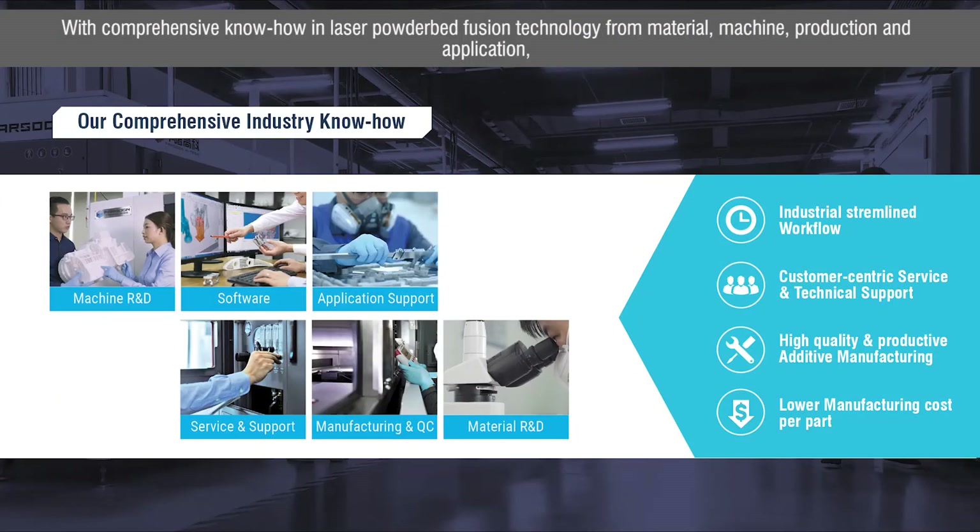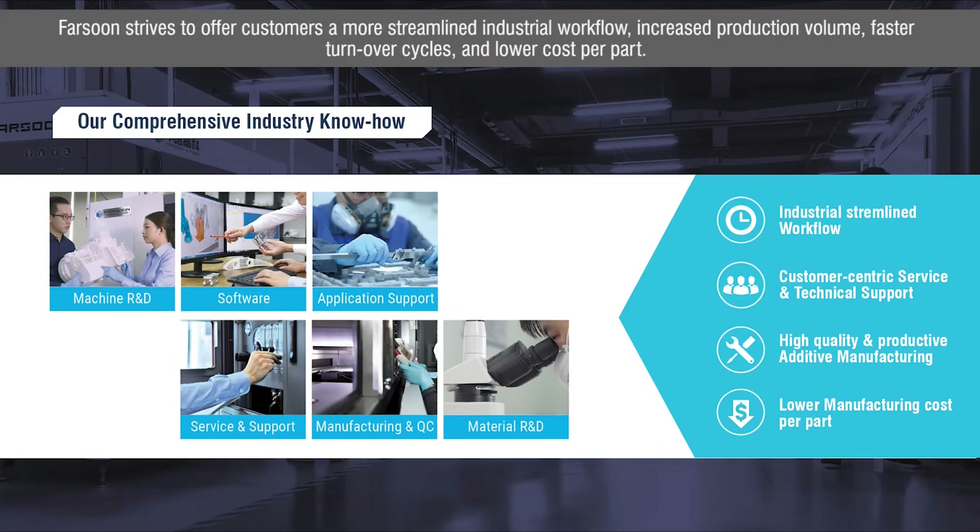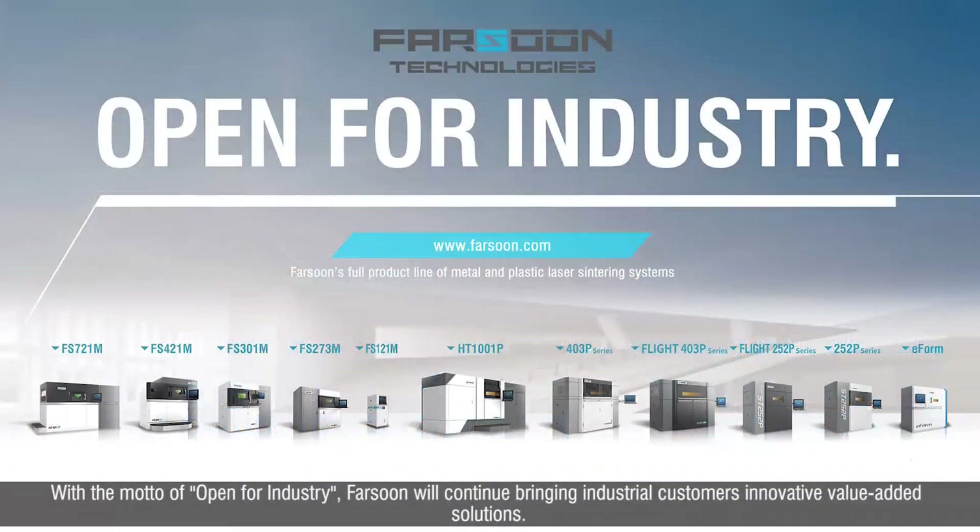With comprehensive know-how in laser powder bed fusion technology for material, machine, production, and application, Farsoon strives to offer customers a more streamlined industrial workflow, increased production volume, faster turnover cycles, and lower cost per part. With the model of Open for Industry, Farsoon will continue bringing industrial customers innovative, value-added solutions.